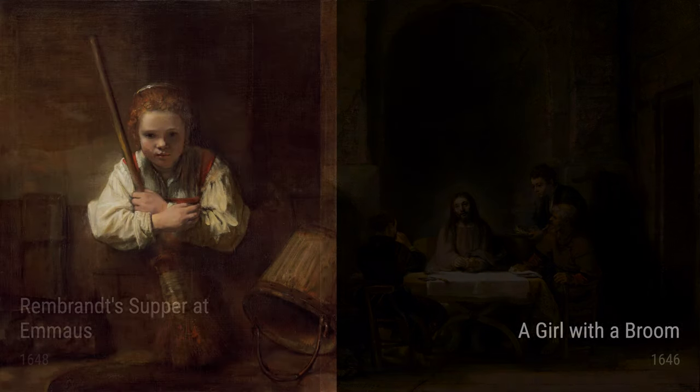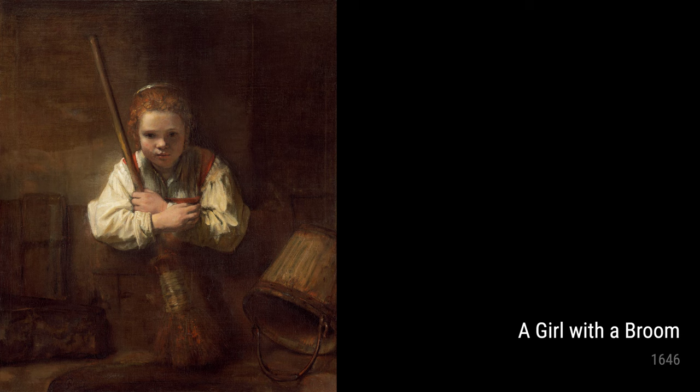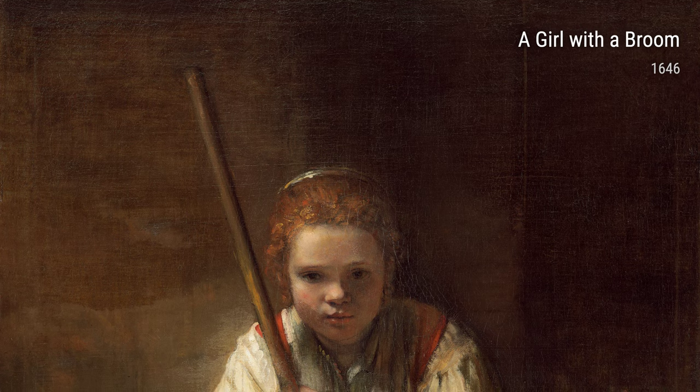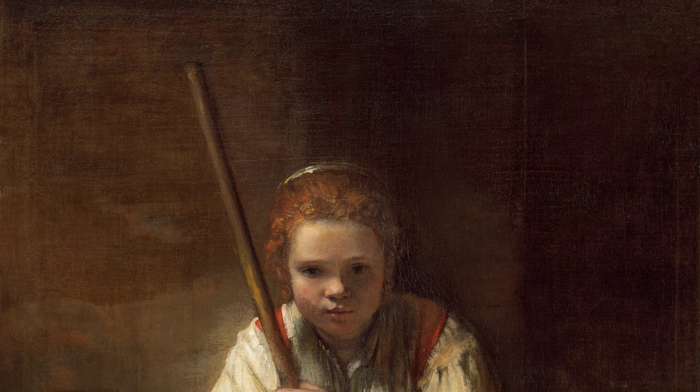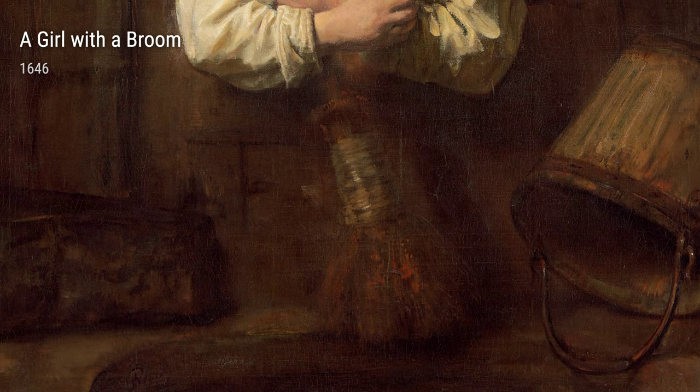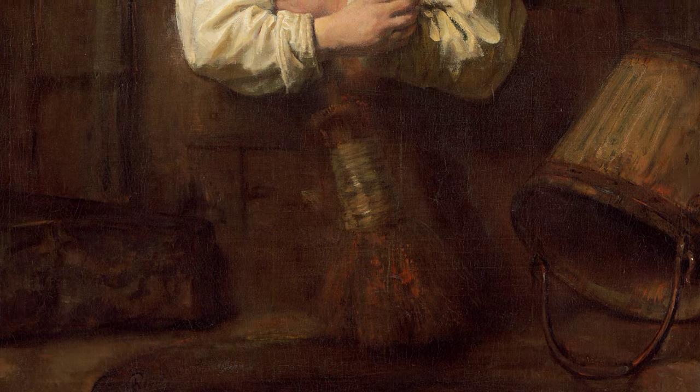Let's start with The Holy Family at Night from 1645. Rembrandt's personal life revolved around his family, and it's believed that the birth of his own son inspired this painting. It captures the peacefulness and tenderness of a family at night, surrounded by a warm, golden light.